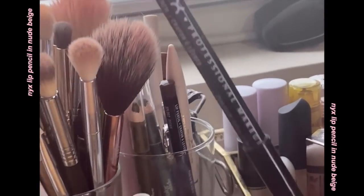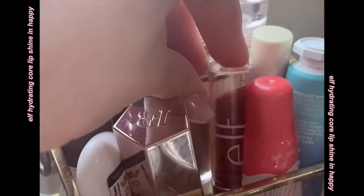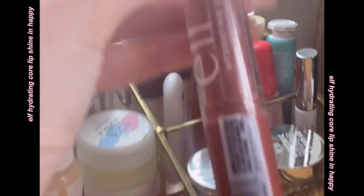Now for my other favorite part — lips. This is the NYX lip pencil in Nude Beige and I just over-line. I like to create a pouty shape with more emphasis on the cupid's bow and then taper it for a cute little kissy vibe. You basically want a lip liner that's almost exactly your lip color to create this effect. Then this recent fave — it's the e.l.f. Hydrating Core Lip Shine in Happy, the one with the little heart oil in the middle. It's really moisturizing and I like this color — it's a juicy nude.